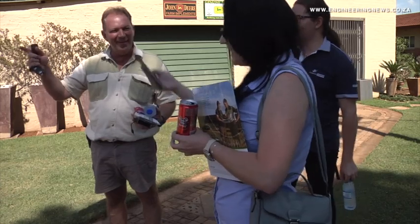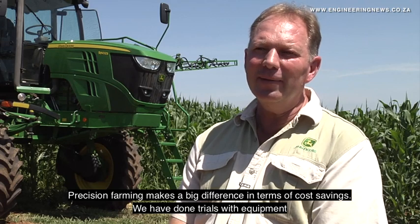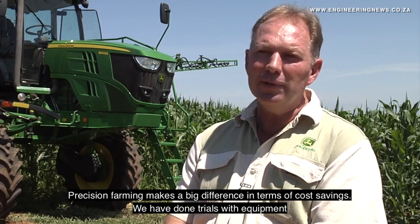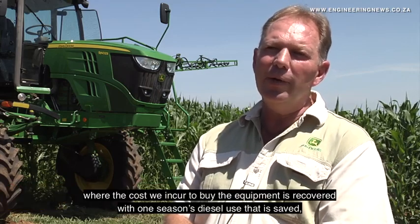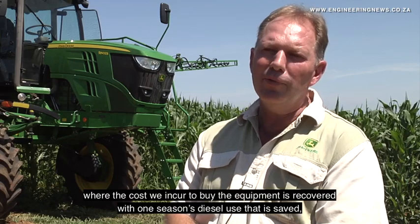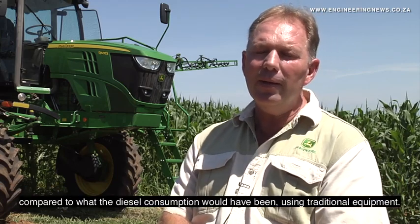Prinsler tells us more about the benefits of precision farming. There are a lot of aspects that make a big difference. We started already in 2016. The cost savings compared to what we spent on diesel fuel in previous years — just in one season — were significant.